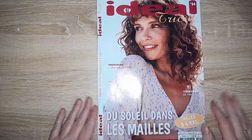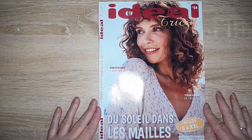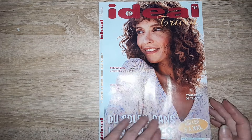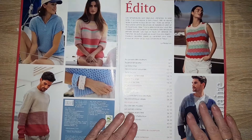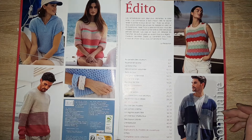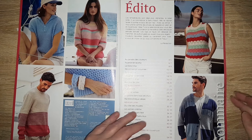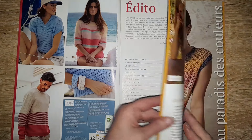Voilà, j'espère que vous verrez bien, normalement je pense que c'est bon. Alors nous allons avoir bien sûr la table des matières avec déjà quelques petits modèles que l'on va retrouver dans la revue.